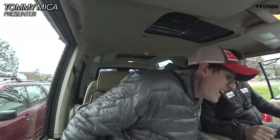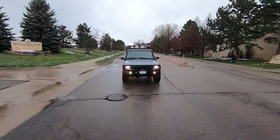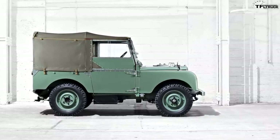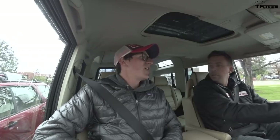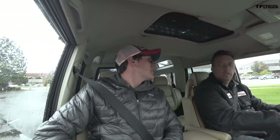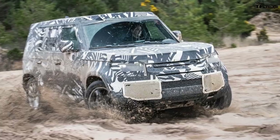Hey Tommy! Hey Andre! Happy Land Rover Day! It's a special day today. Today is the 71st anniversary of the launch of the very first Land Rover, way back in 1948. It was in Amsterdam. So it's what Land Rover is officially declaring as the world's Land Rover Day. And as such, they gave us a little bit of a Land Rover Day gift — they teased us with a few images and some information about the new Defender.